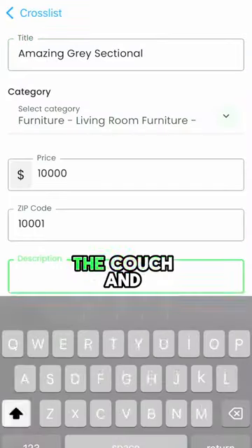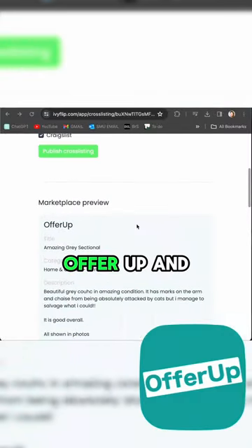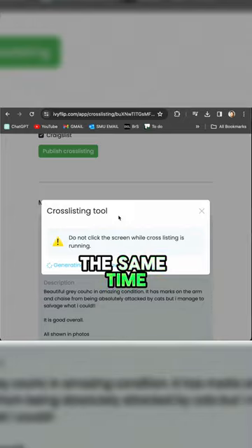So I took the couch and I posted it using Ivy Flip's cross-listing feature, so it went on Facebook, OfferUp, and Craigslist all at the same time.